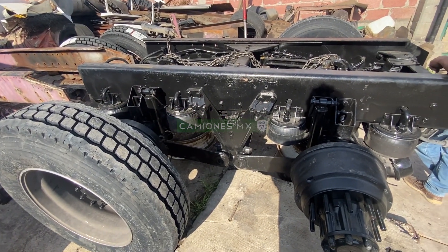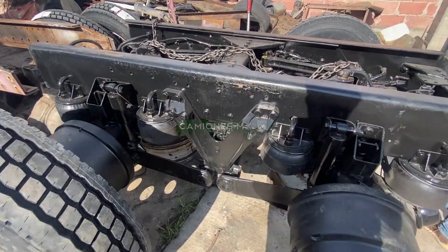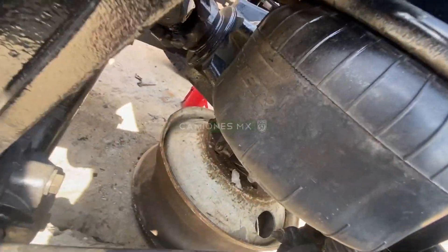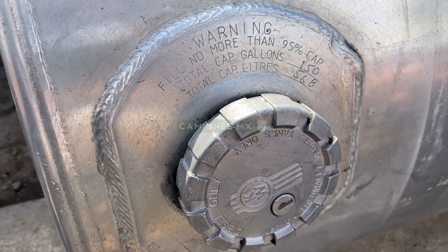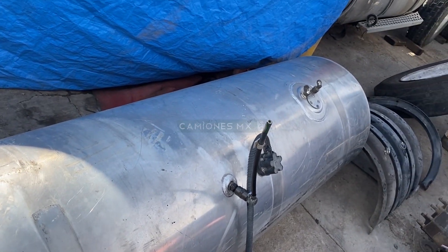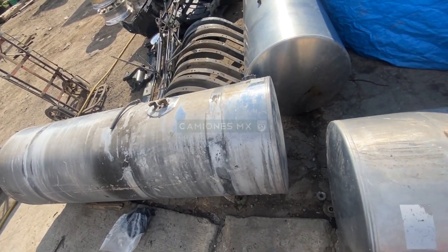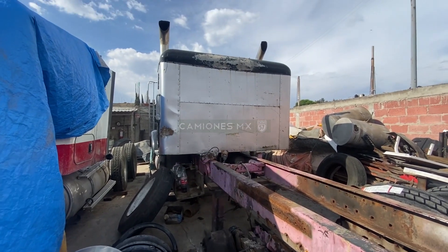And look over here — the new axle. It's a good one. By the way, I haven't told you yet — the parts they're going to put in this truck, as I mentioned, are modern. It's a Cummins ISX, an 18-speed transmission, and a 52,000-pound axle — which is the one we have here. And look at these small tanks they're also going to install.